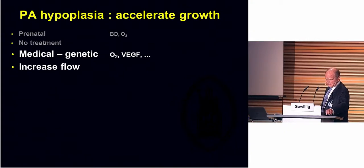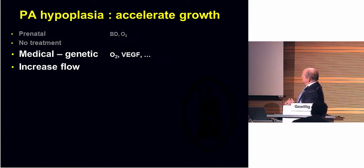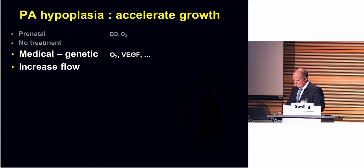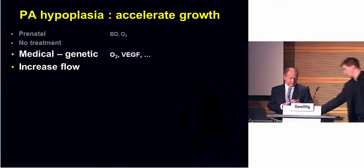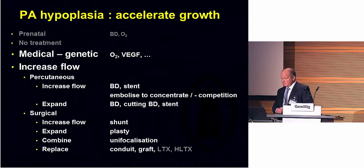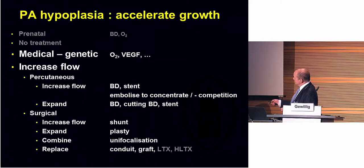We have heard a few things. I will not discuss prenatal management. I will not discuss not treating it. We have just heard a few things about growth factors and making vessels grow in the lungs. I think right now we already can do that. However, making functional vessels is a completely different ballgame. Although probably it's going to be the way to go in a decade or so, right now I think the most important factor to induce catch-up growth is increased flow. There are a few things we can do — either percutaneous or surgical.